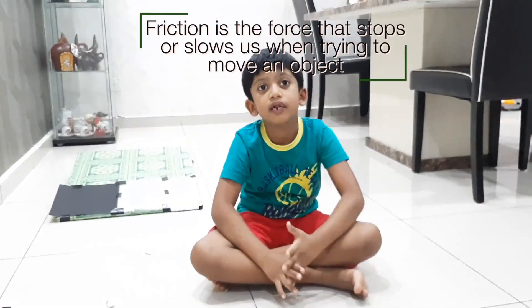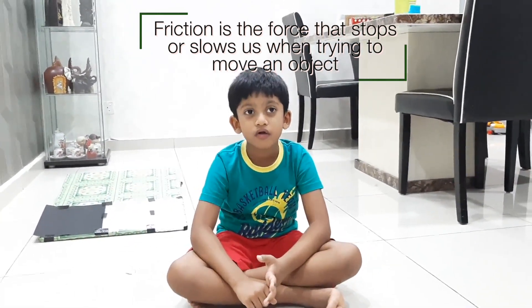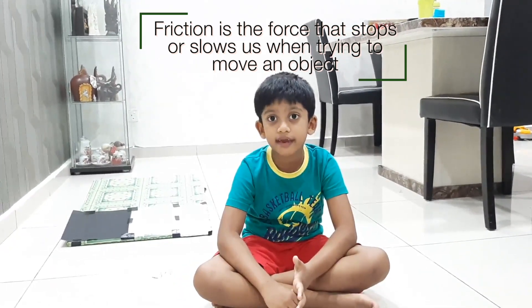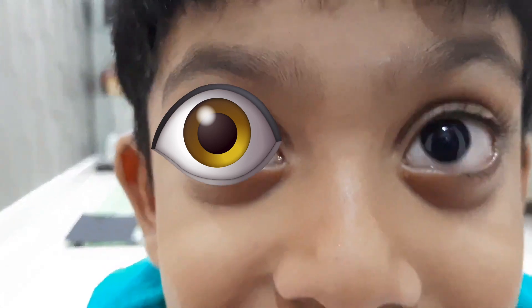Friction is the force that slows objects down when trying to move. I hope you have tried this experiment at home. Please give a thumbs up, hit the like button, share, leave a comment below, and hit the bell icon.